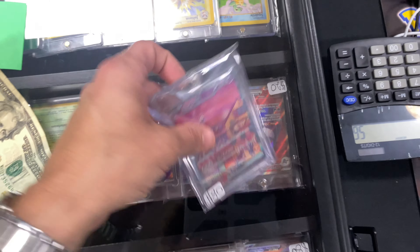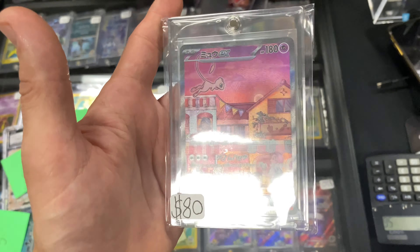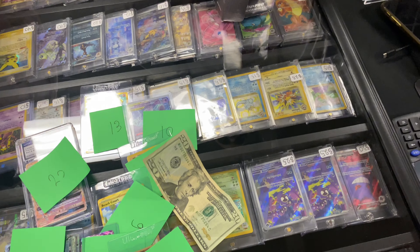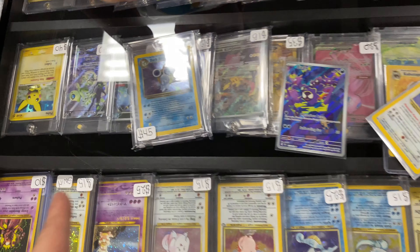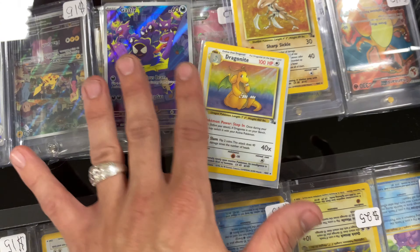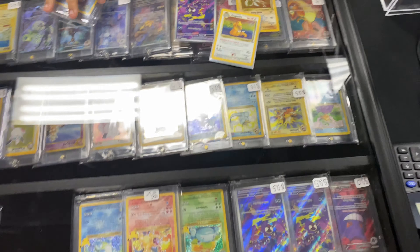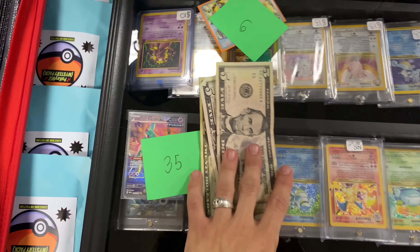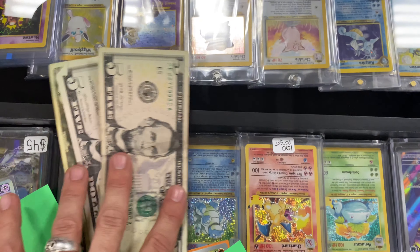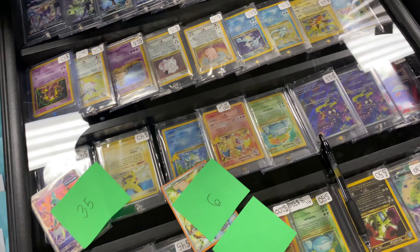We are taking in some cards on trade, plus 20 bucks, for the Japanese Mew — going out, but my man really appreciates it. We got a trade going on: Dark Blastoise is going out for these three cards — the Gastly in there. We are buying some singles, picking up the Iron Valiant and the Growlithe from the newest set for 30 dollars. Appreciate it.